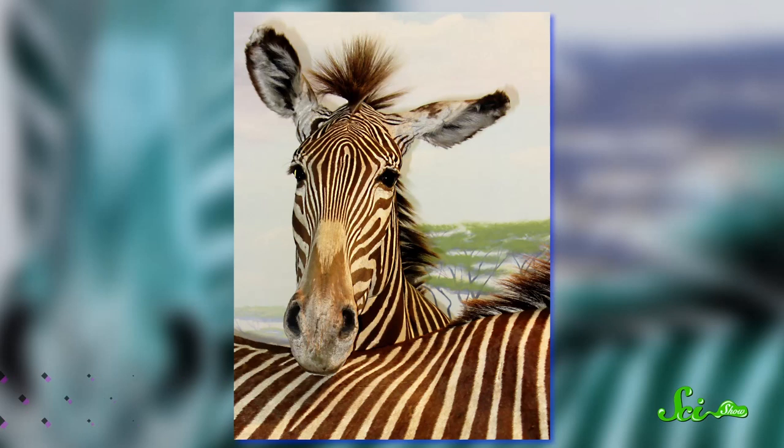And interestingly, zebras' striped patterns are as unique as fingerprints — no two are the same — so they may even help the animals recognize each other. There you have it: zebra stripes. Fabulous and functional.